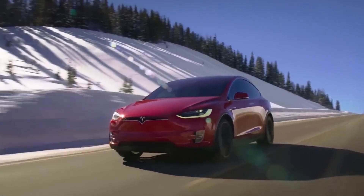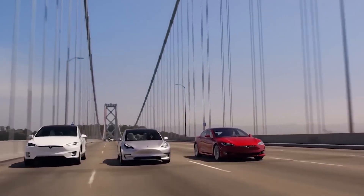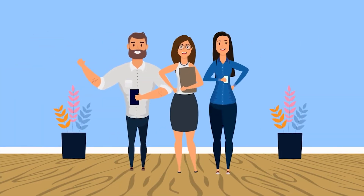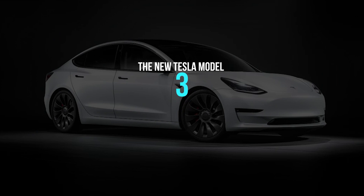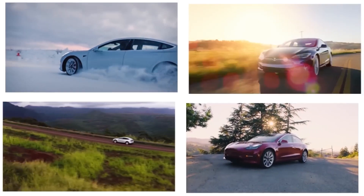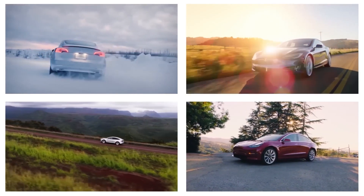A new Tesla Model 3 with camouflage has been seen in California, ahead of a rumored updated model planned to arrive next year. In today's video, we are going to take a look at this new Tesla Model 3. Over the last week, there have been rumors that Tesla is working on a fresh Model 3 that would arrive during the second half of 2023.